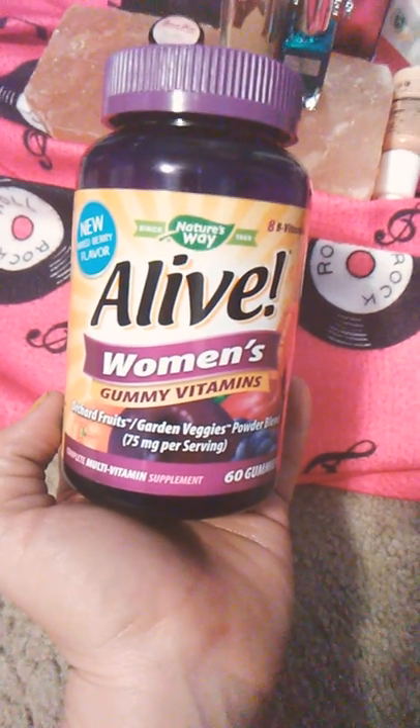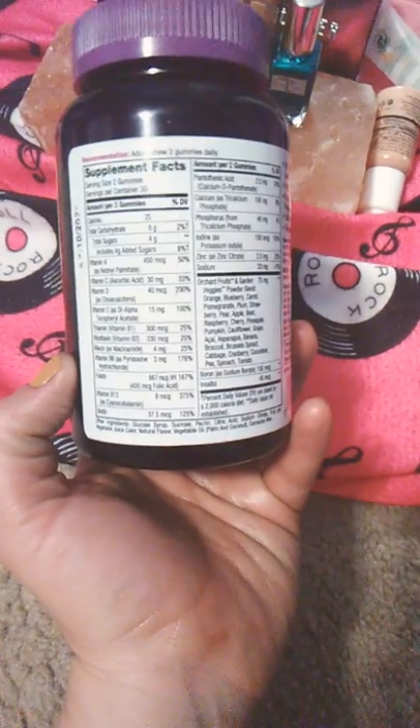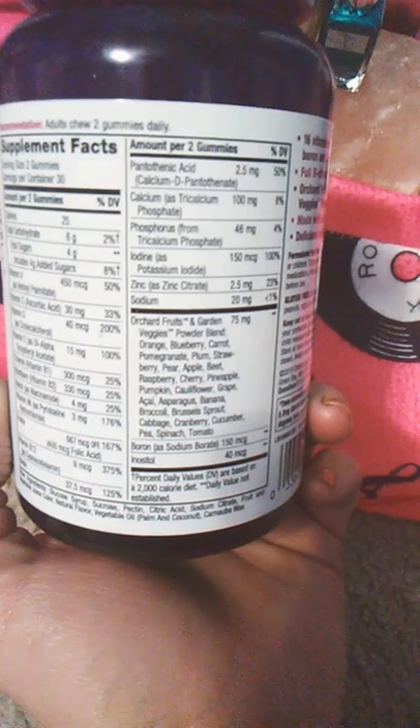Alive Women's Gummy Vitamins, Orchard Fruits and Garden Veggies Powder Blend. What I really like about this as well is I try to always look for a multivitamin supplement that contains iodine, and this does. It has 100% iodine daily value.